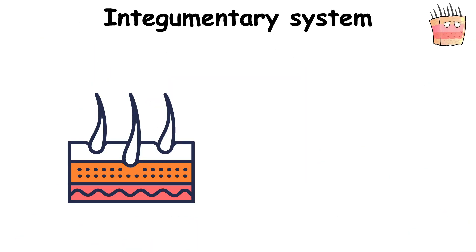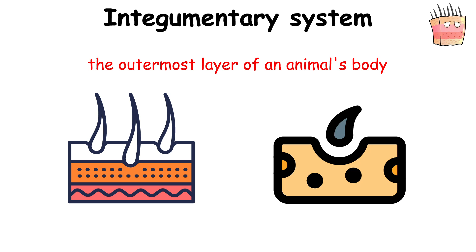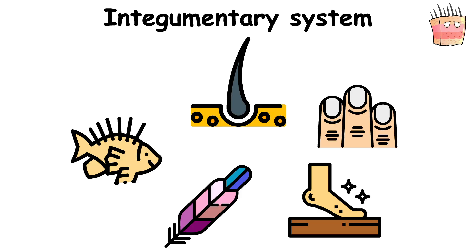The Integumentary System forms the outermost layer of an animal's body, comprising the skin and its appendages, such as hair, scales, feathers, hooves, and nails.